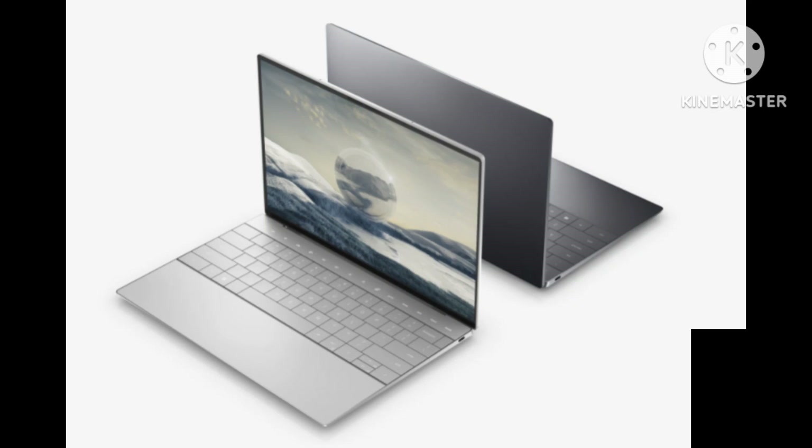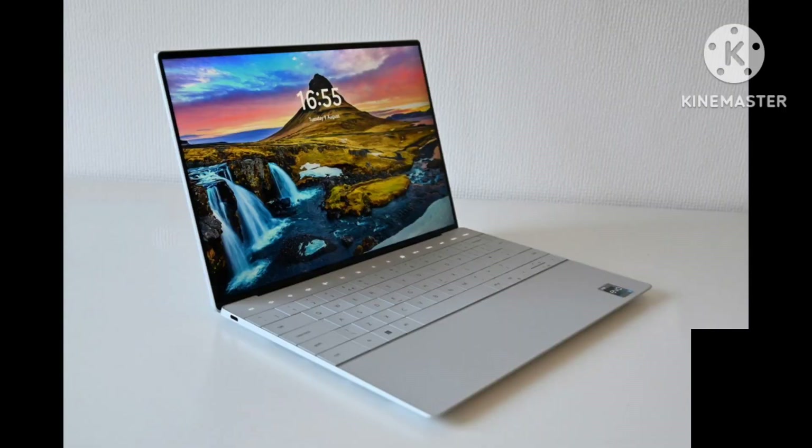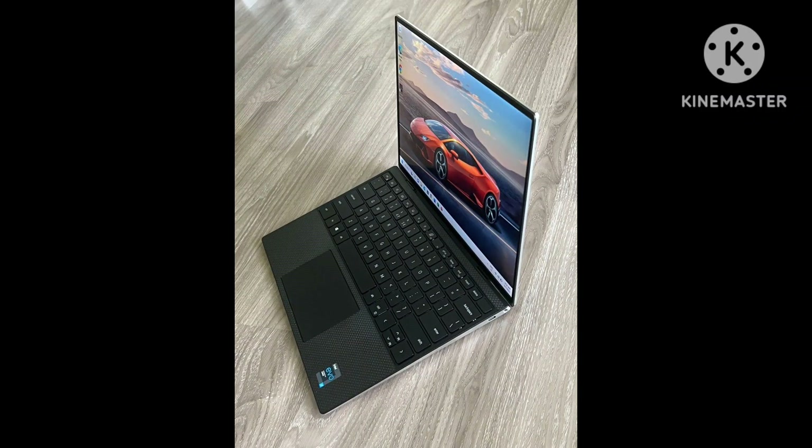The XPS 13's keyboard and touchpad continue to be some of my favorites on the market. The touchpad is certainly an improvement over the invisible haptic one that the Plus sports, with a smooth surface and a satisfying and responsive click. It is a bit small and might not be my top choice if I had especially large fingers. The keyboard is also clicky and comfortable, with respectably sleek backlighting. The arrow keys are half-height, but such is life sometimes.